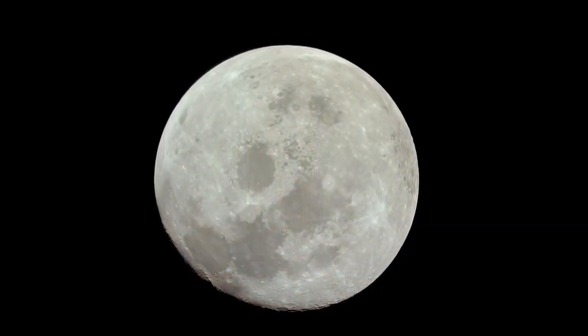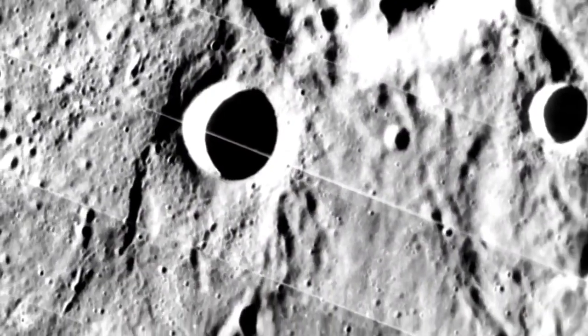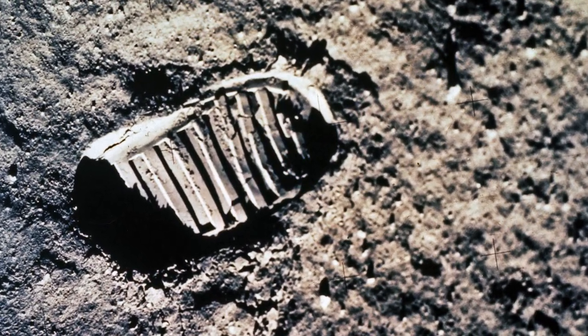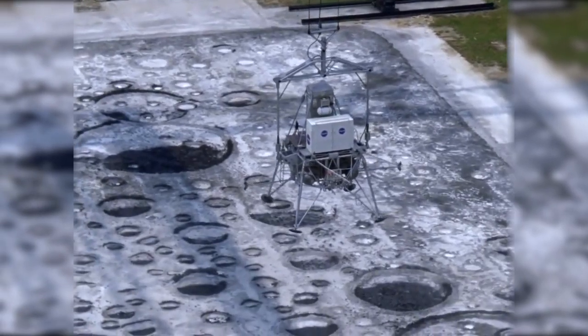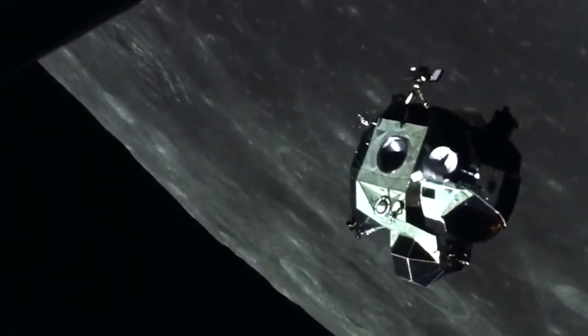The moon became the next goal for America. Langley led the Lunar Orbiter program, which not only mapped the moon, but chose where man would leave those first footprints on its surface. And the 12 Apollo astronauts who made those footprints came to NASA Langley to train. Langley engineers also developed the Lunar Orbit Rendezvous concept, an idea that allowed those astronauts to fly to the moon and return safely to Earth.